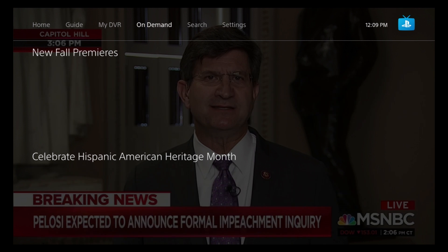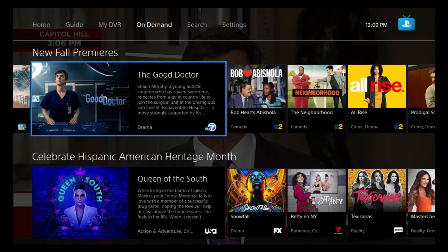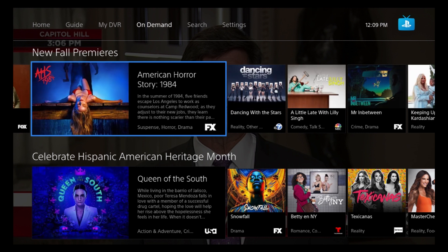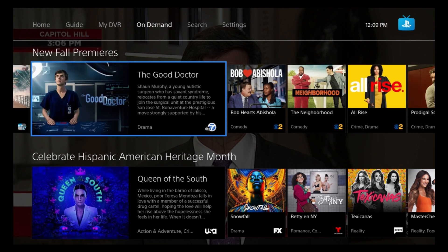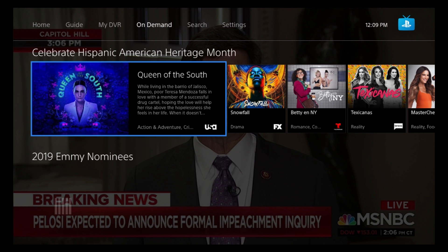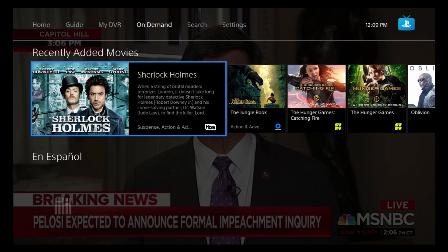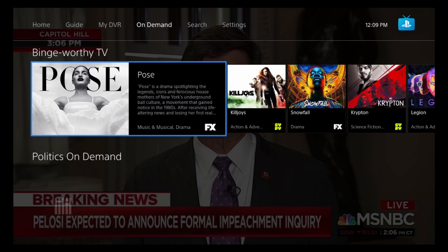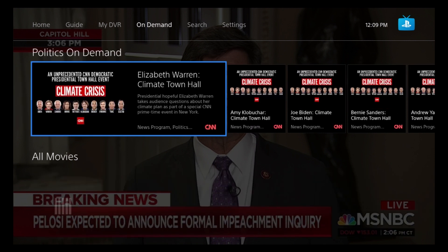In the On Demand section, we have New Fall Premieres including shows like 9-1-1 and The Good Doctor. There's also a section celebrating Hispanic American Heritage Month 2019, Emmy nominees, recently added movies, Spanish binge-worthy TV, and politics on demand.